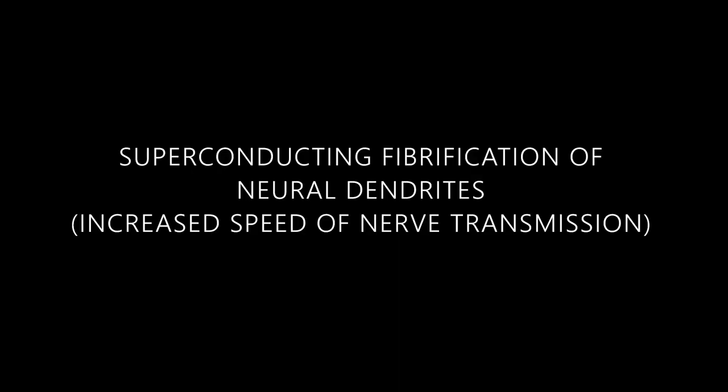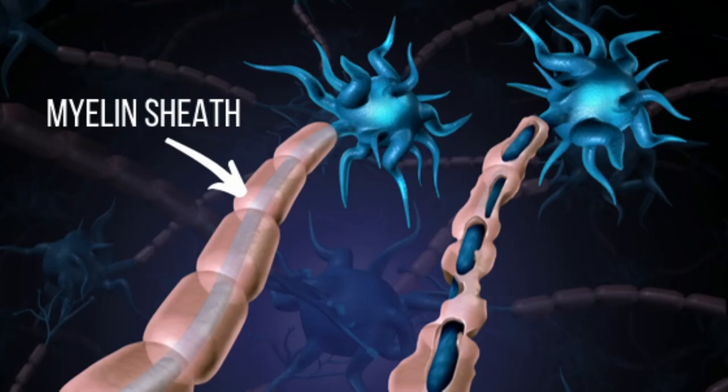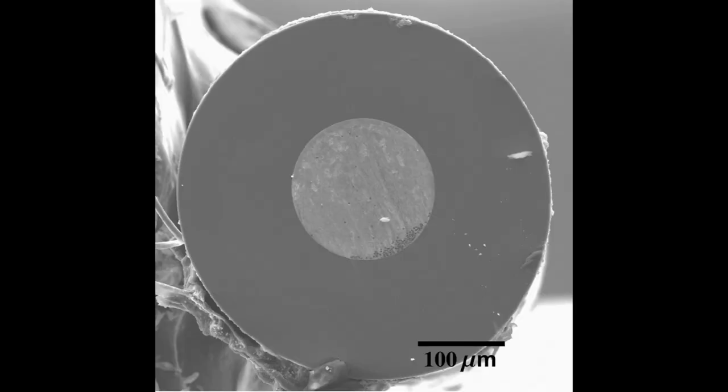The next augmentation is superconducting fibrification of neural dendrites, which means increased speed of nerve transmission. Along our nerve cells we have a fatty layer called a myelin sheath which insulates the nerve cell and allows for faster propagation of the electrical signal through the axon. This augmentation replaces the myelin sheath with a superconducting material, greatly speeding up the rate of transmission, resulting in increased reaction time, intelligence, memory, and creativity.